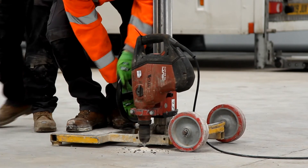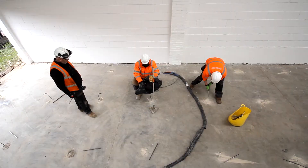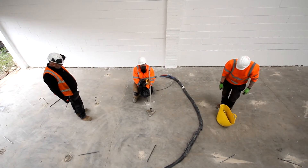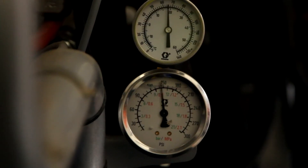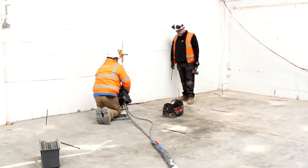GeoBear provided a fast solution that would stabilize the slab and provide the necessary ground strength. Using an expansive geopolymer material installed by their ground injection method, GeoBear could strengthen the subbase beneath the entire floor slab through compaction, meaning no excavation was necessary.